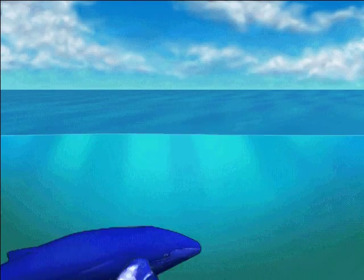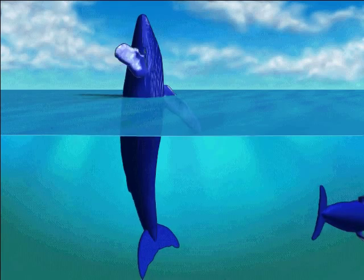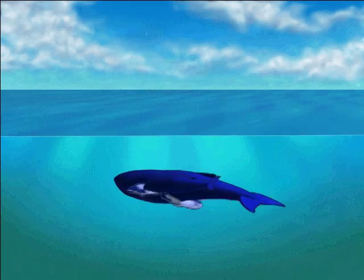Humpback whales are the acrobats of the sea. It's easy to spot them because of their long white flippers that look like wings.